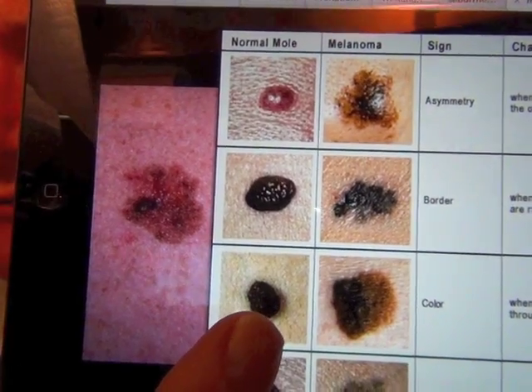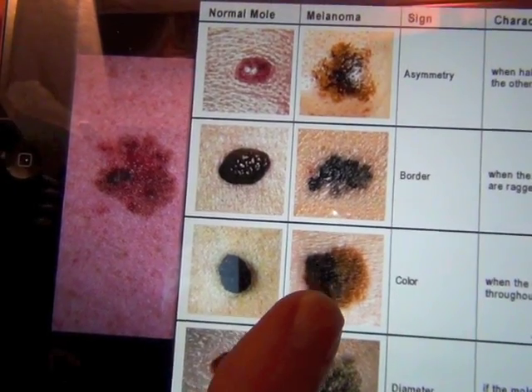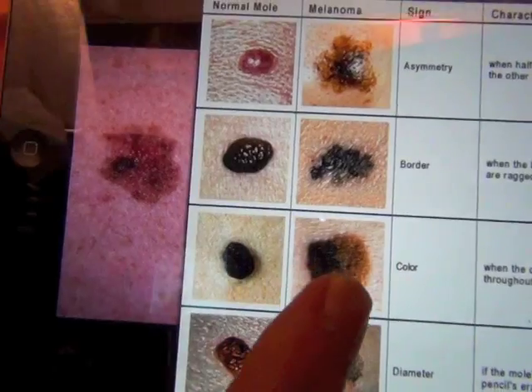C is color. A normal mole has uniform color — it looks the same all throughout. With melanoma, you have a little bit of brown, a little bit of black, different colors throughout.